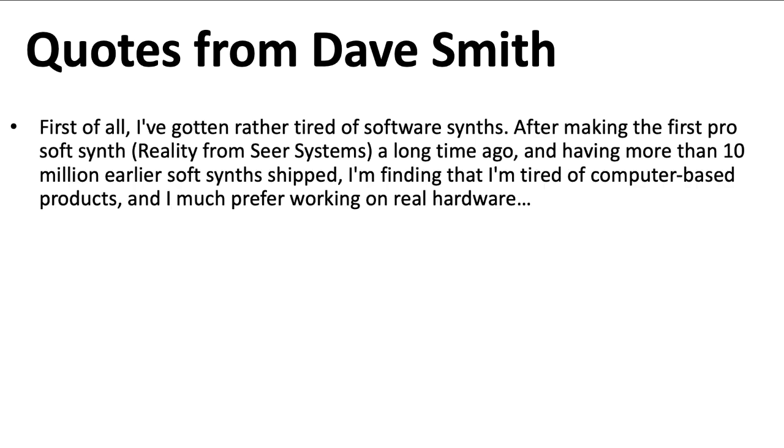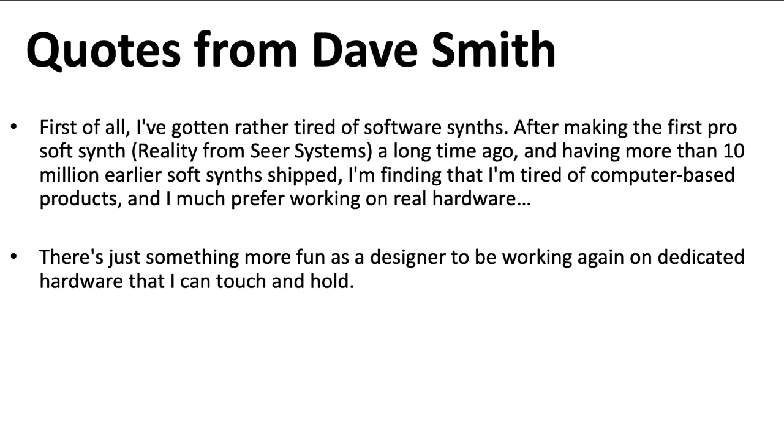I generally can't stand it when people, including myself, just read off of PowerPoint slides, but I think that Dave Smith makes some points better than I could, so I'm just going to read this directly. First of all, I've gotten rather tired of software synths. After making the first Pro SoftSynth, Reality from CR Systems, a long time ago, and having more than 10 million SoftSynths shipped, I'm finding that I'm tired of computer-based products, and I much prefer working on real hardware. There's just something more fun as a designer to be working again on dedicated hardware that I can touch and hold.